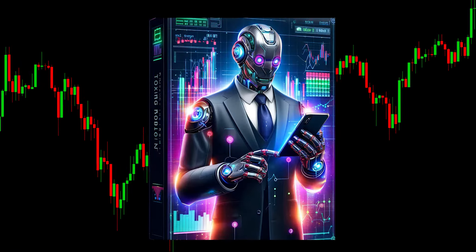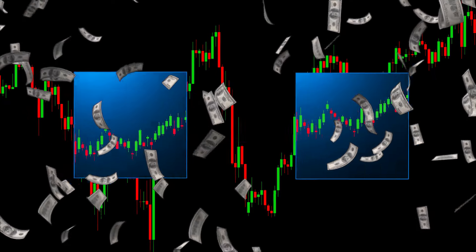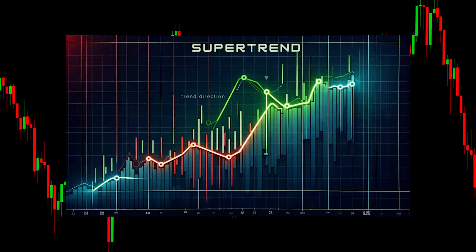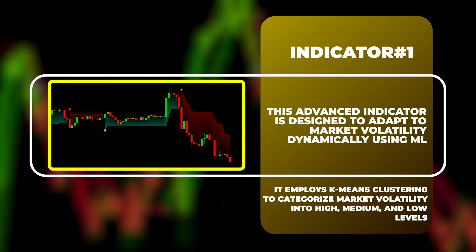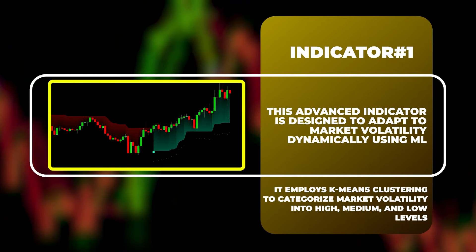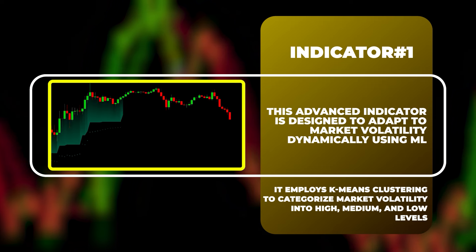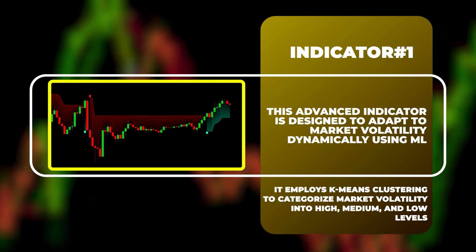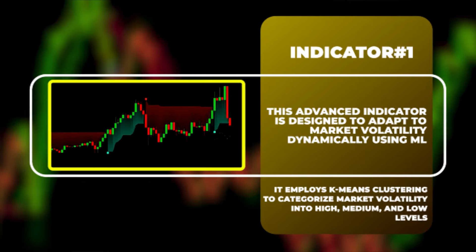Let's explore a top-tier artificial intelligence indicator that delivers buy and sell signals with 10 times the accuracy of the standard supertrend. This next-gen AI indicator dynamically adapts to market volatility using machine learning techniques. It utilizes k-means clustering to classify market volatility into high, medium, and low levels, improving upon the traditional supertrend strategy.